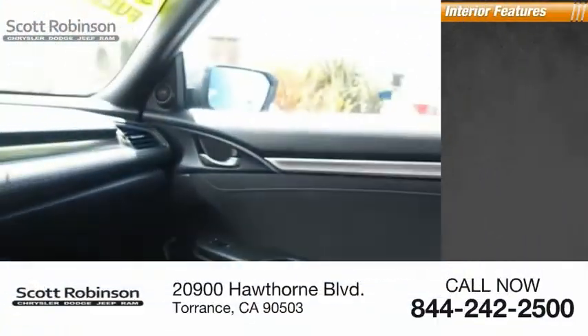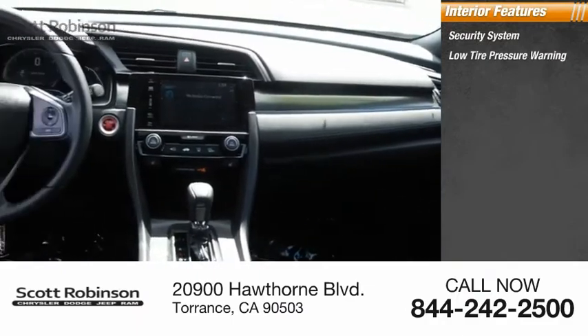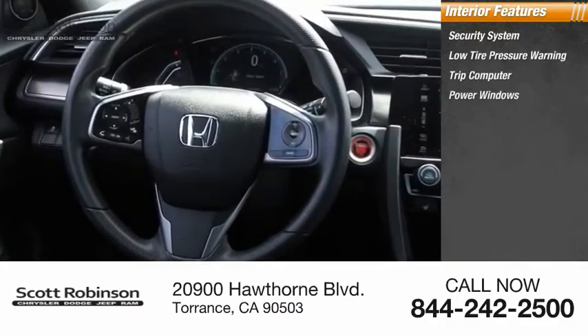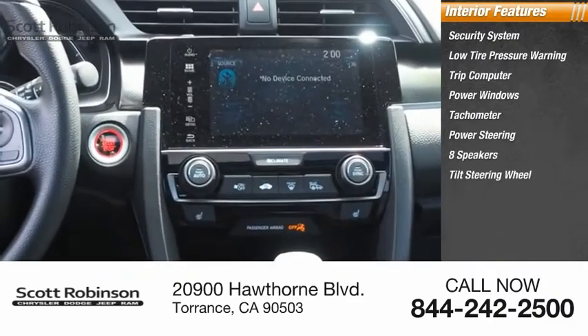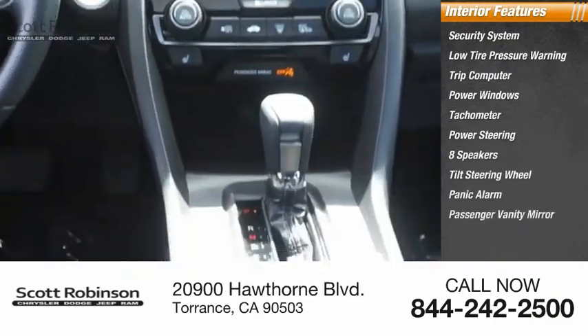Inside you'll find a security system, low tire pressure warning, trip computer, power windows, tachometer, power steering, eight speakers, tilt steering wheel, panic alarm, and passenger vanity mirror.